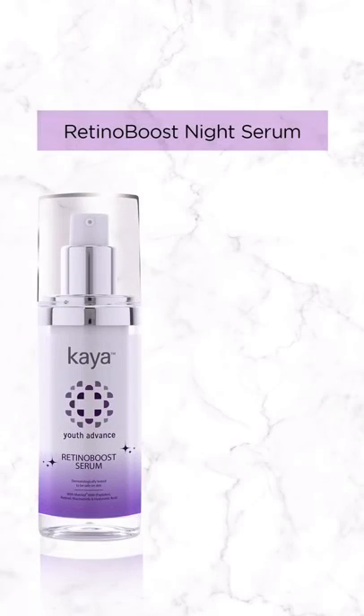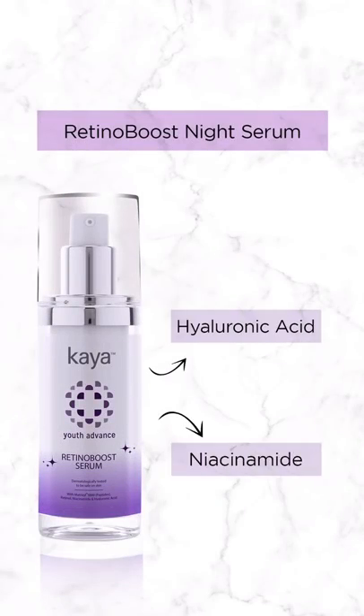Retinol is that one ingredient which we look out for in any product when we buy for its anti-aging benefits. Retinol is the only FDA approved ingredient which helps in delaying the appearance of fine lines on your skin. Kaya's Retinol Boost Night Serum, apart from retinol, also has hyaluronic acid and niacinamide.